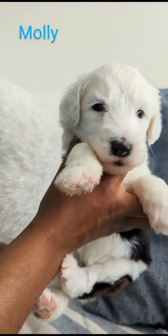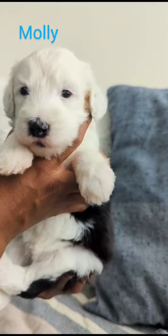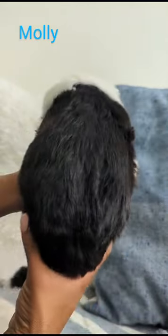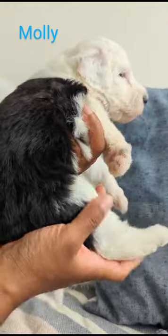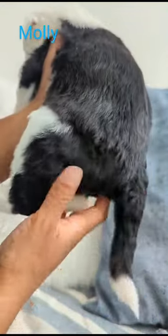This is Molly. Half of her body is white, which is so cute, and the other half is black. She has a white-dipped tail, and her legs are all white except for this back one.